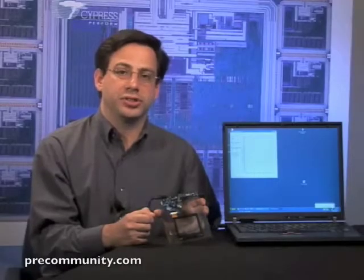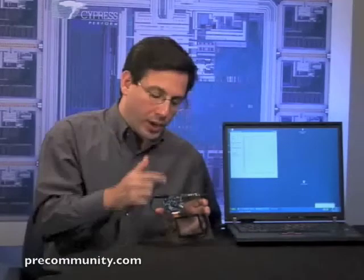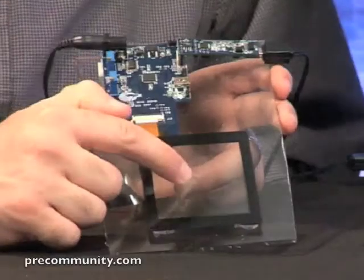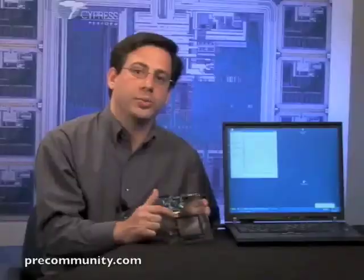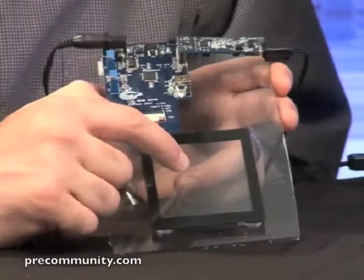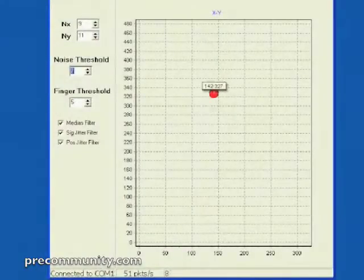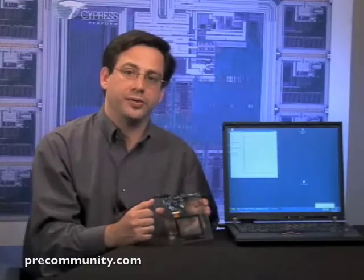Let me show you how True Touch touchscreen works. In this example, a red dot appears on this monitor when I place my finger on the True Touch powered touchscreen. This illustrates how any portable consumer electronic device could be turned on by simply touching its screen. Now watch the red dot as I slide my finger across the touchscreen. This simulates the action that you would take if raising or lowering the volume on your phone.